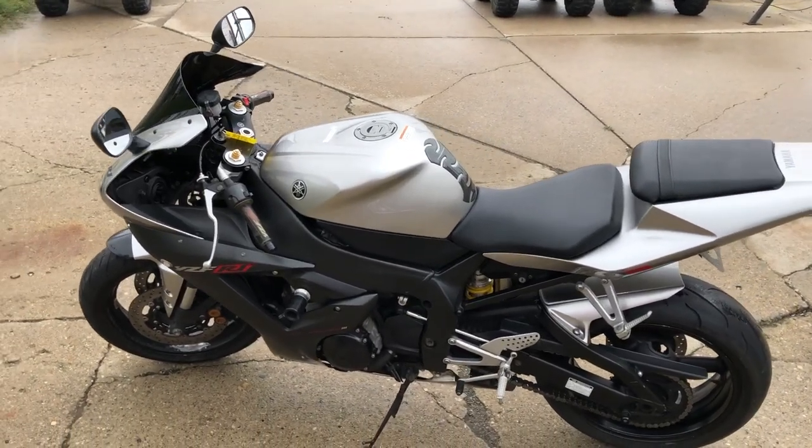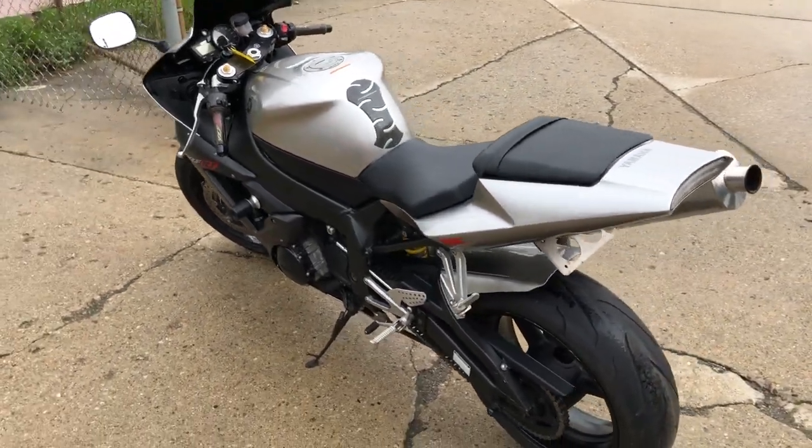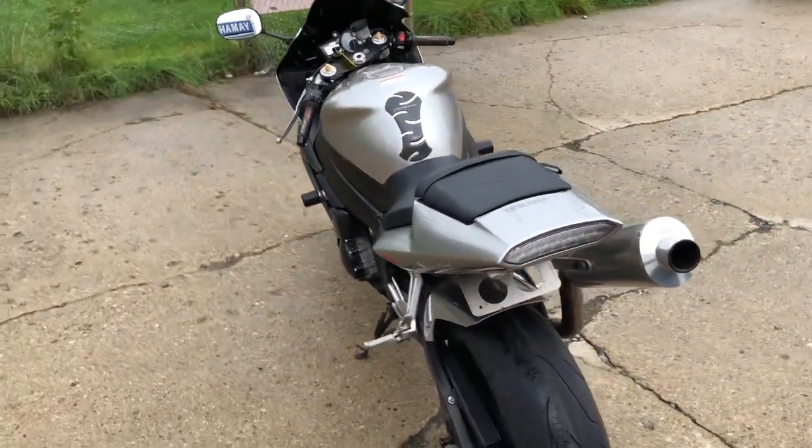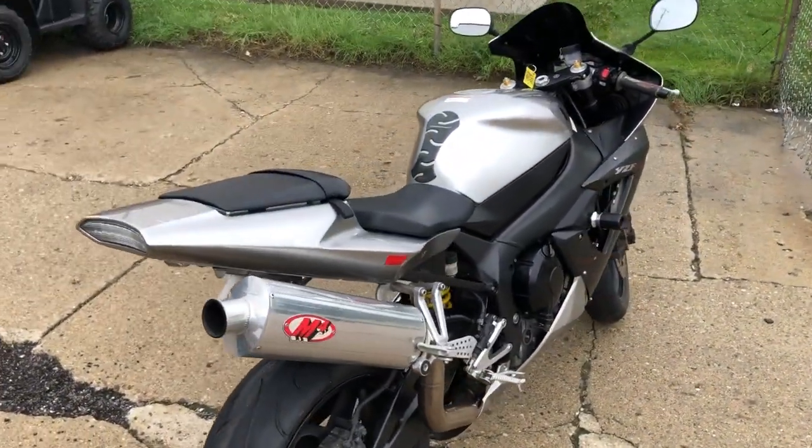Hey guys, approvalpowersports.com here doing some videos on some stuff that just came in. This one will not be here long — it's a 2003 R1 for sale, only 14,130 miles, super clean liquid silver paint.